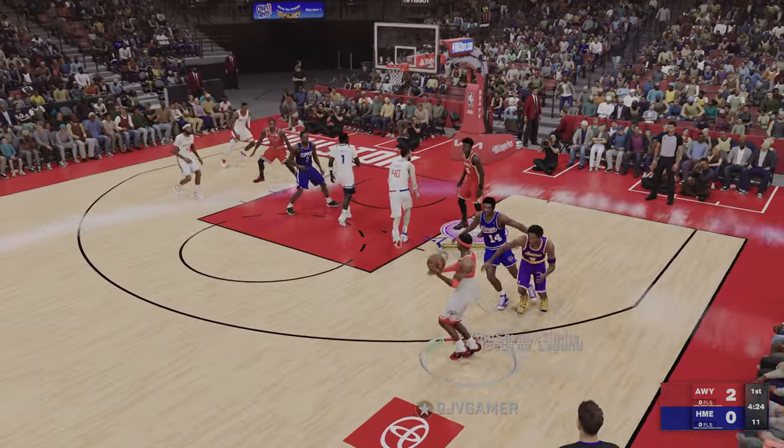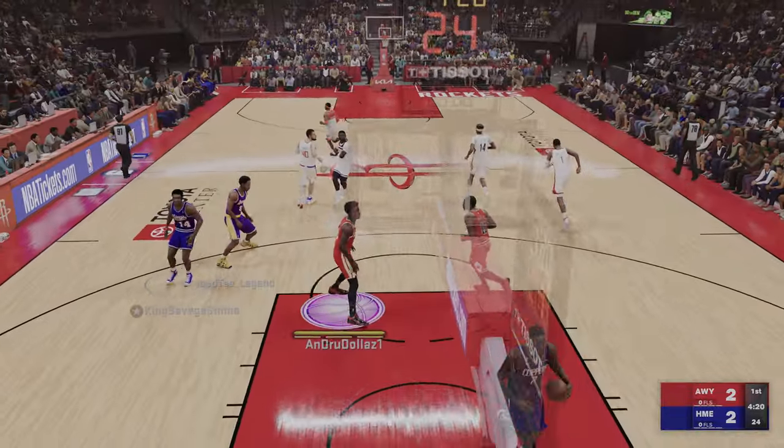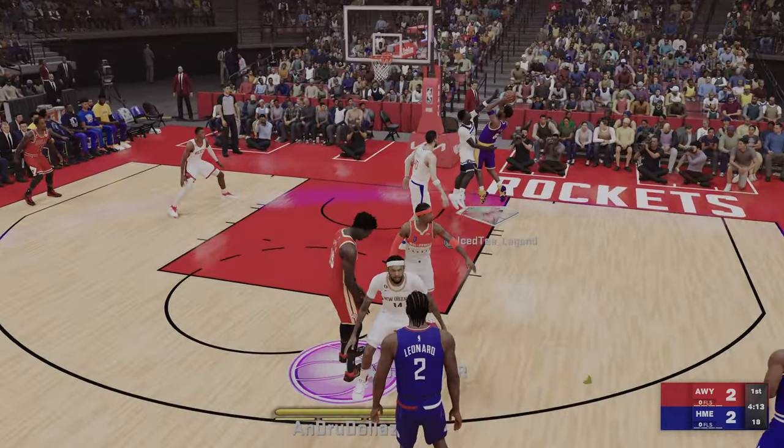Now here's Iverson. Inside — Zubats lays it up off the glass. Yeah, that's a good way to start the game. Nice inside bucket right there.